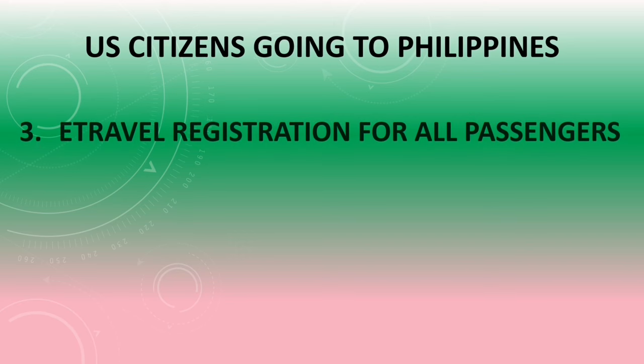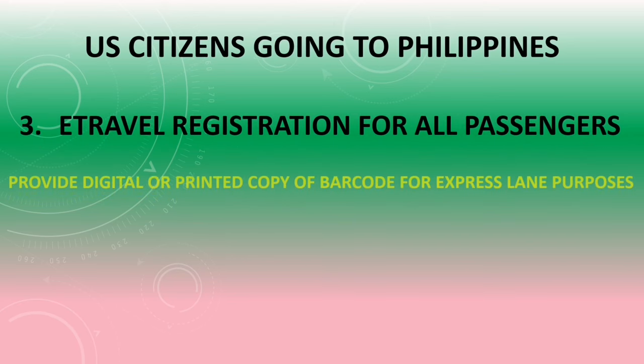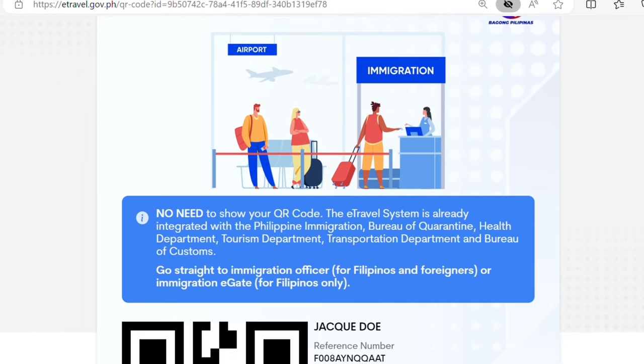Who needs to register for e-travel? All family members must register separately. The purpose of e-travel is to secure a barcode for express lane purposes. E-travel is a Philippine declaration system and it must be done online, generating a barcode or QR code for express lane purposes.